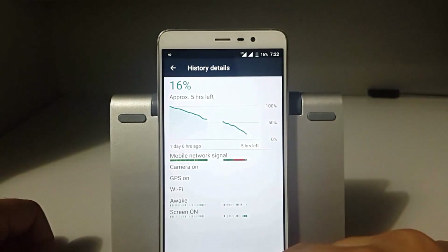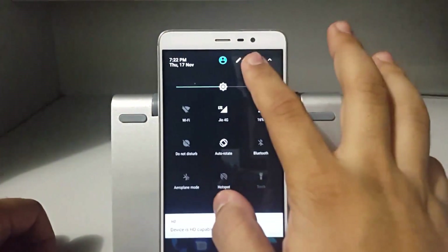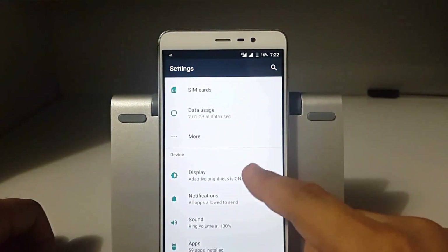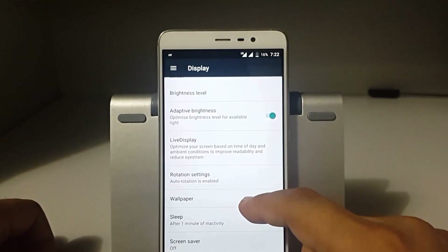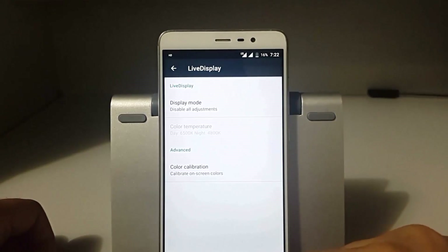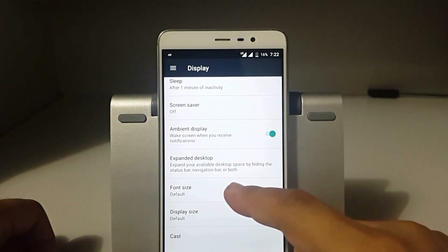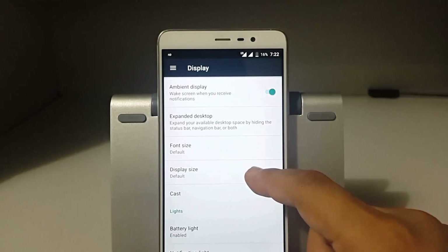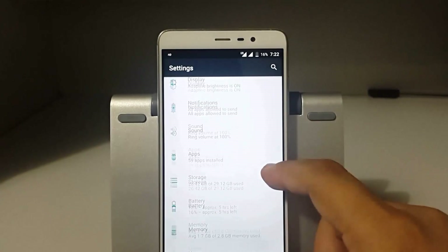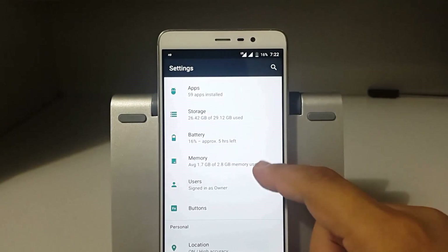This is a CyanogenMod-based ROM so you get all the basic features like status bar power controls, adaptive brightness, live display, ambient display, expanded desktop, font size control, LED notifications, and all the basic features that any CyanogenMod ROM offers.